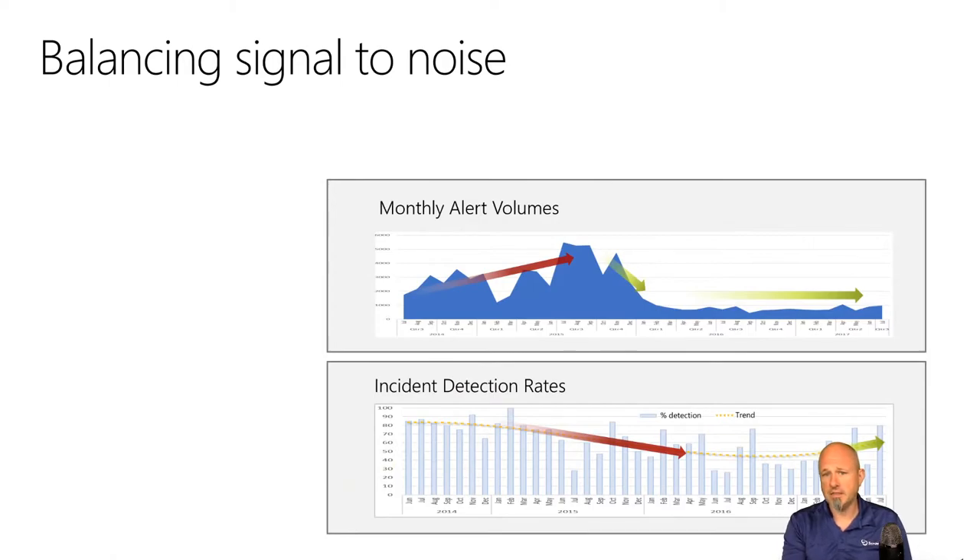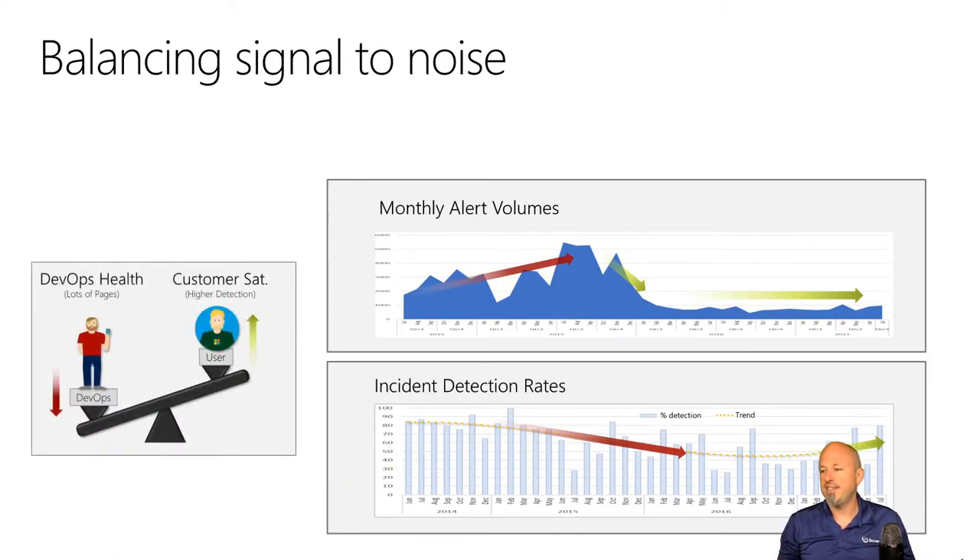You've got to find a balance between the amount of noise and the data you get. If everybody's interrupted all the time you can't push new features. You need to minimize alerts so they're only the important things — if you get 100 emails from one service, you're going to either turn it off or create a rule and shove them in a folder where nobody will ever see them.